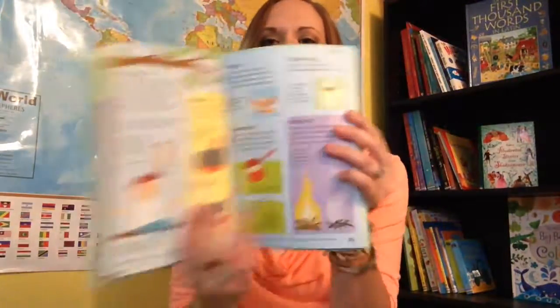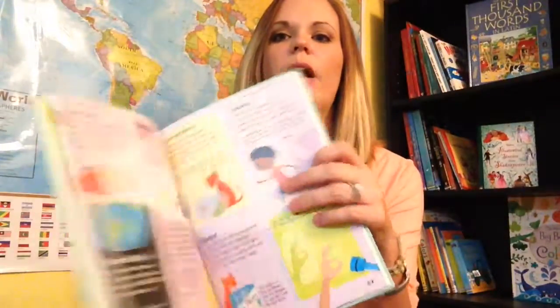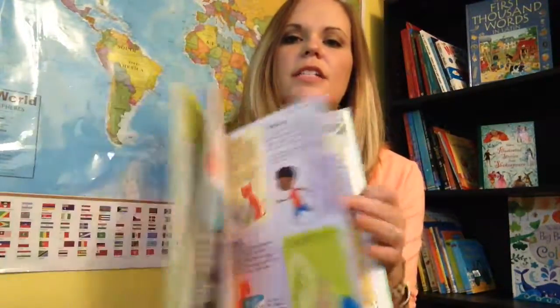For the younger scientists in our families, we have the First Illustrated Science Dictionary. This is so cute and fun to have. It breaks things down in a really simplified way for our younger kids to learn and understand, and then it can segue into the encyclopedias so they're constantly growing in knowledge.